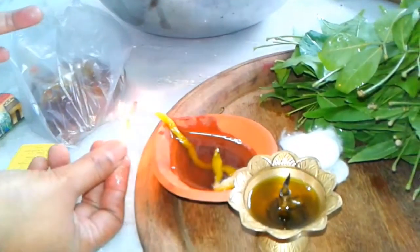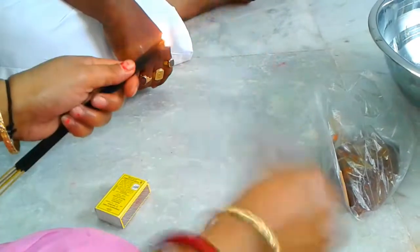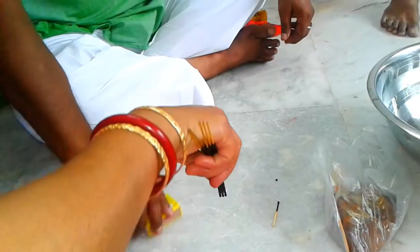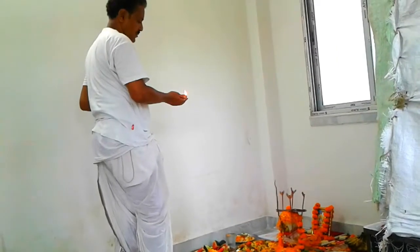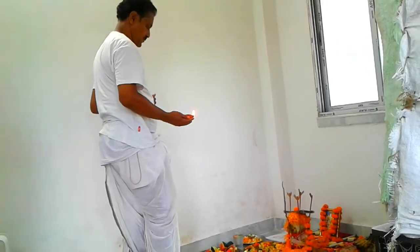Hi friends, welcome to my home. Today is the first day we are opening up our house. That's why we have come to Golgotha in our flat to worship our God and Goddess.